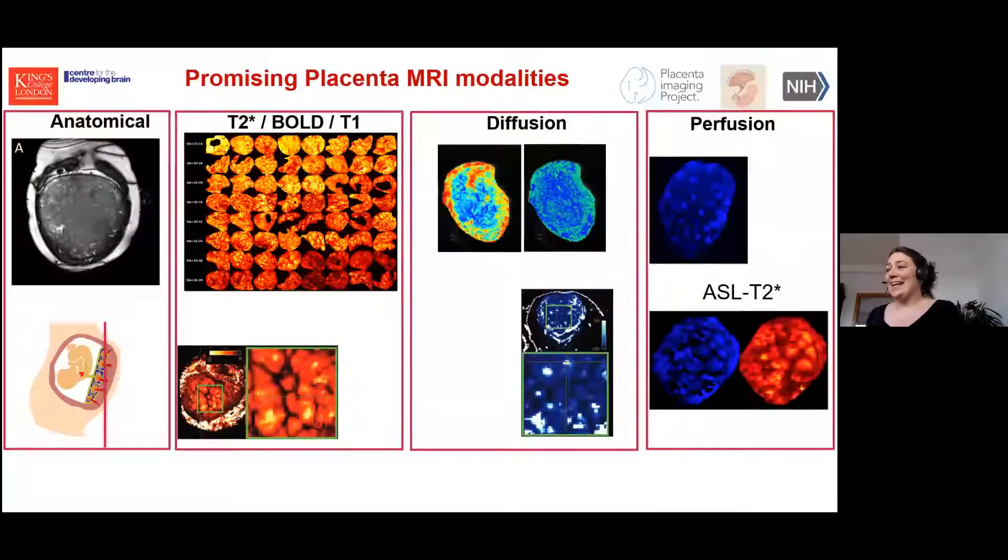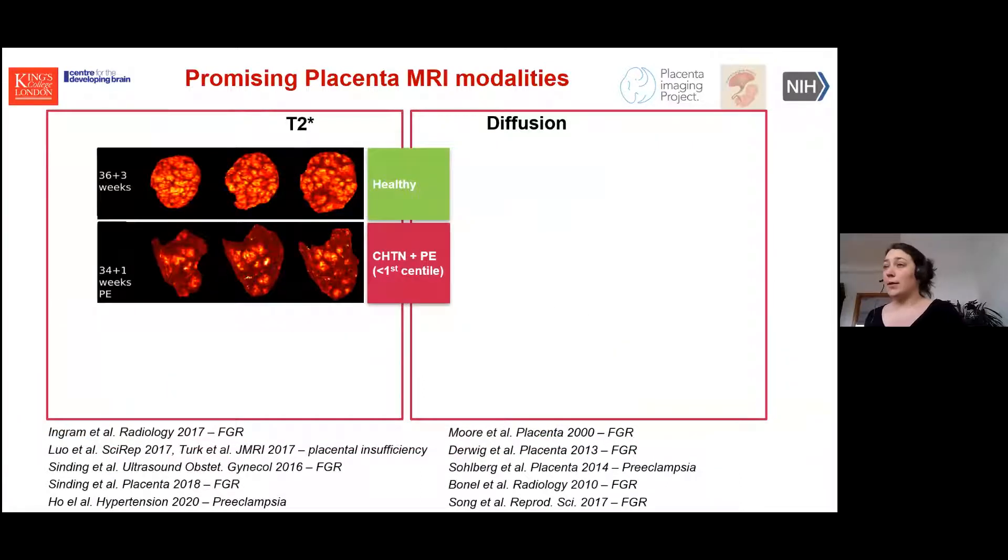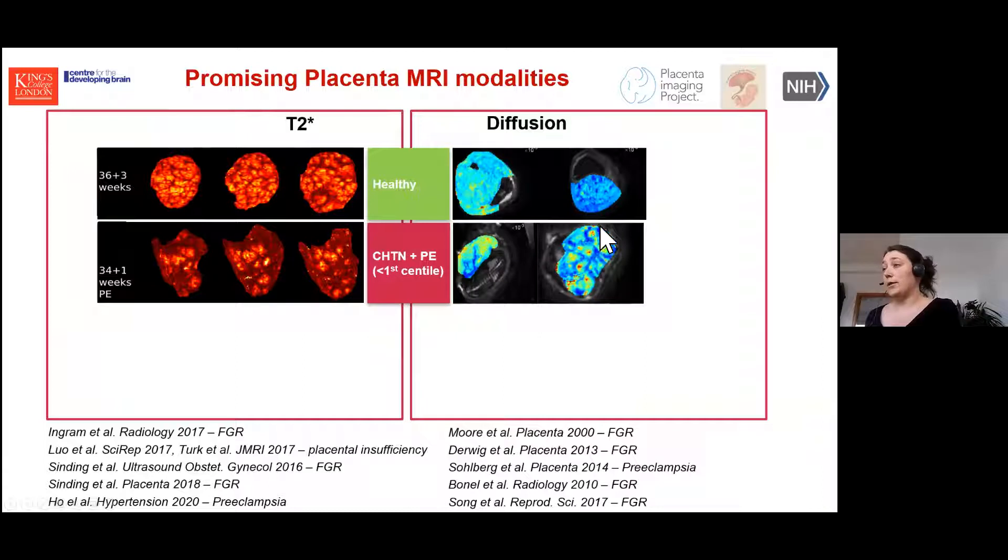There are a number of promising placental MRI modalities, also driven by the Human Placenta Project. Two that come up again and again are T2* relaxometry and diffusion — they've really shown great promise. A specifically low T2* is a good indicator that the placenta is not functioning well. Similarly for diffusion, where mainly the change in ADC has been indicative. Here is a normal healthy placenta from an uncomplicated pregnancy, and then the T2* map from a woman with chronic hypertension who developed preeclampsia — they look very different visually, and similar differences are seen in the ADC maps.